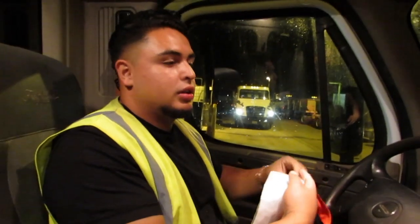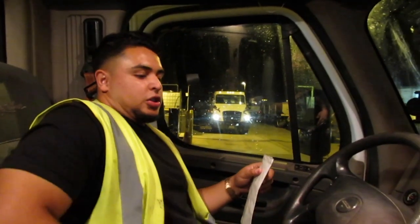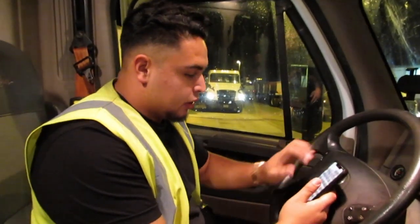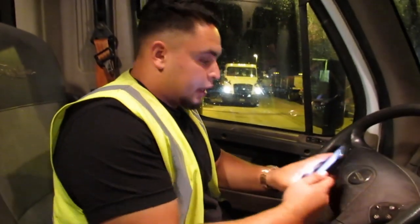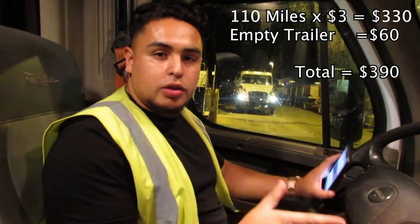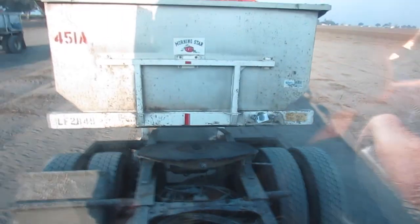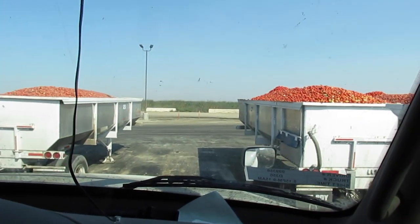We got a load trip, 110 miles one way — that's about a $480-$500 trip. So how do I get paid? Every mile I drive loaded, I get $3 per mile. And when I'm going to drop off the trailer, it's always $60 flat — doesn't matter if it's five miles away or a hundred miles away. Every drop-off is $60. But when I'm loaded with tomatoes, it's $3 per mile.